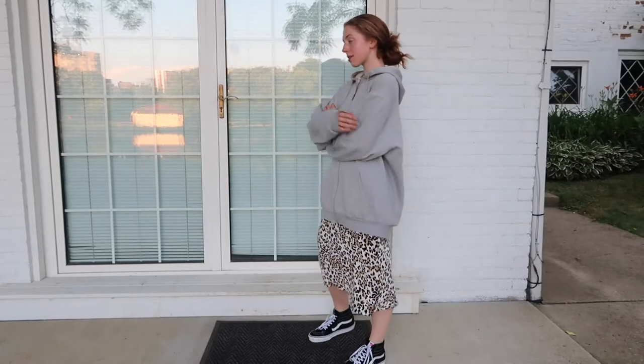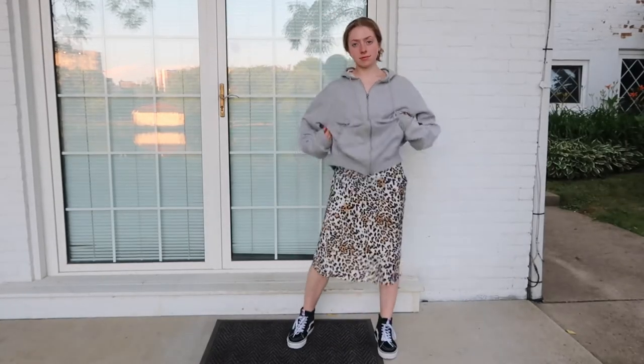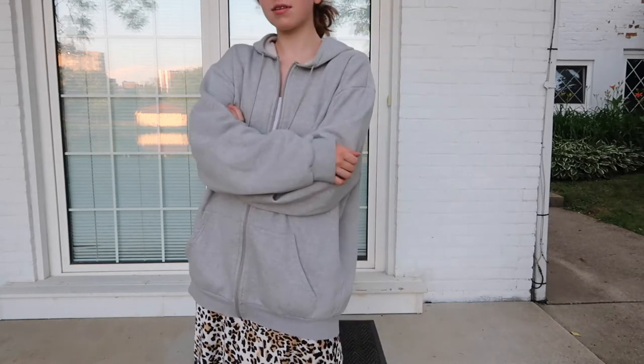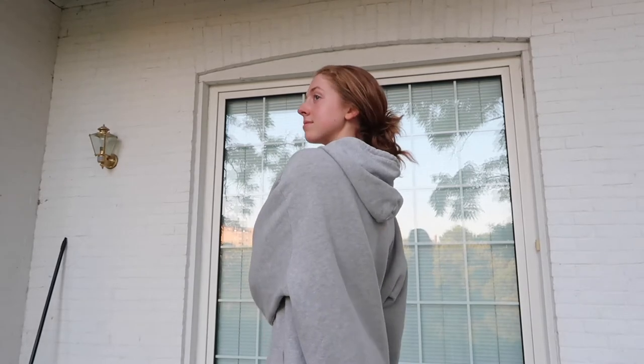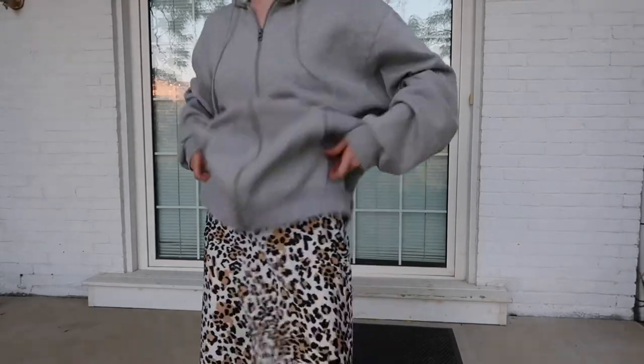Moving on to the last outfit — it's again very casual but with the skirt it just has a very elevated look to it. I've paired my Vans with this lovely cheetah print slip skirt that I just bought from Aritzia, and this massive grey sweatshirt that I stole from my sister — thank you Maya if you're watching this. I always think I'll never wear a plain grey oversized sweater but I'm always borrowing hers, and it just adds a super casual element to any slightly fancier pieces. It's great to throw on if you're going on a night-time walk or something.